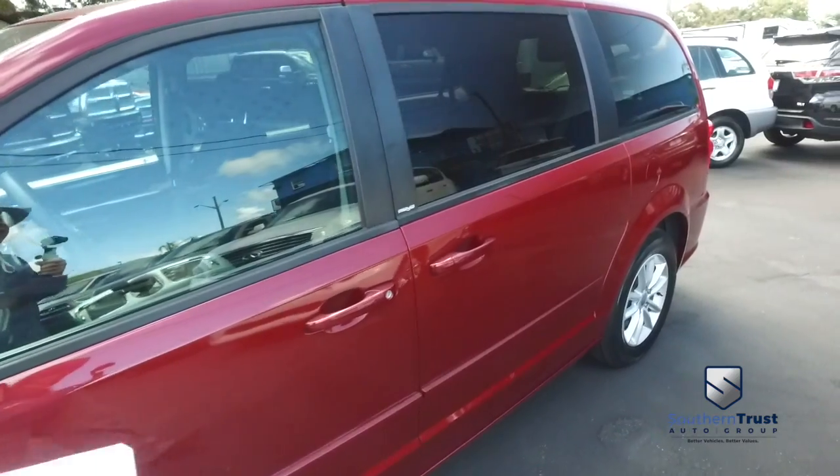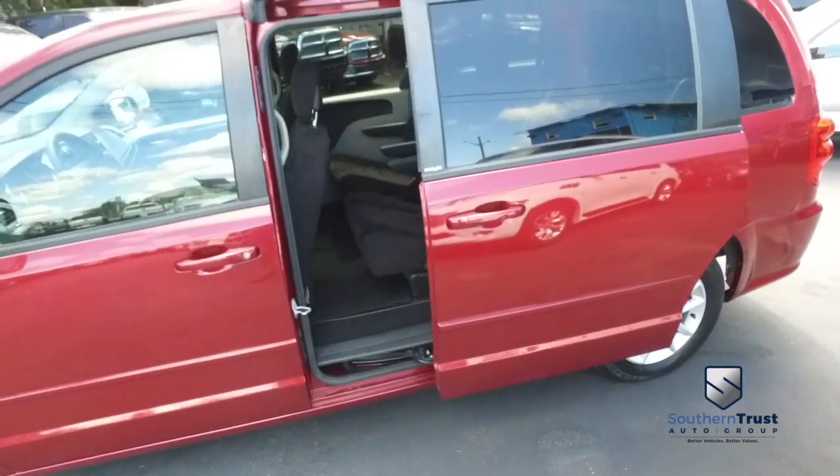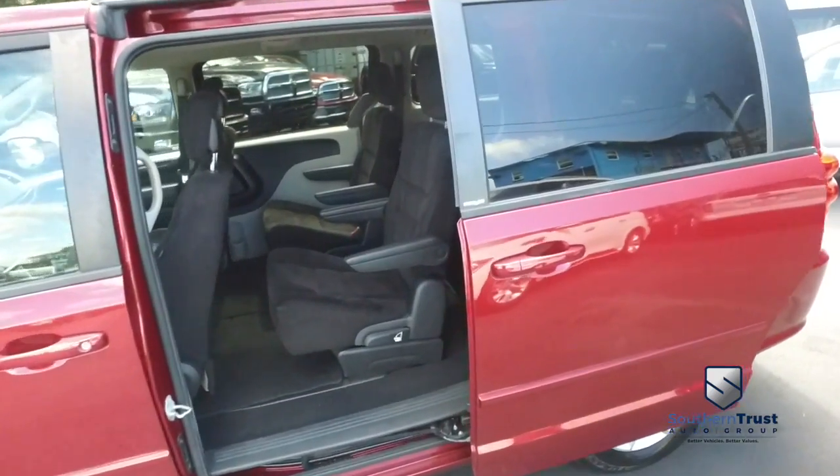You got fabric third-row seating, rear AC controls, automatic opening and closing rear hatch. You got your stow-and-go action — this thing is absolutely amazing. Stow and go.